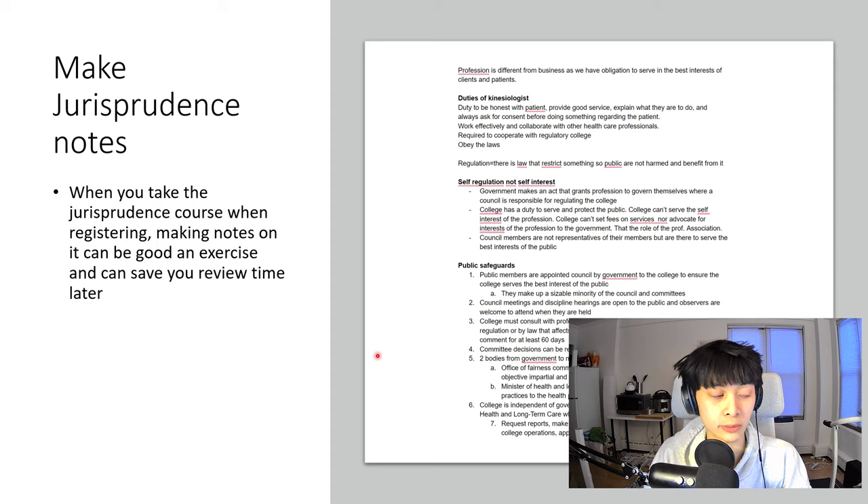The first step: when you register to become a kinesiologist, they'll make you do a jurisprudence course. I'm glad I took notes while taking it because it gave me something easy to reference later. I ended up taking the exam several years after the jurisprudence course, so I obviously needed a refresher, and it was great to just go back to my notes and quickly review it. The stuff isn't complicated — it's just things you have to remember.